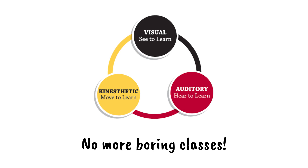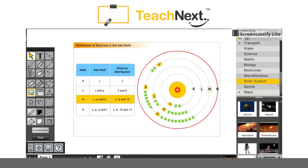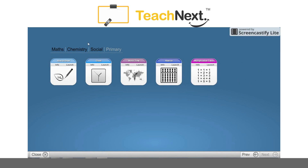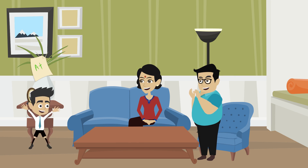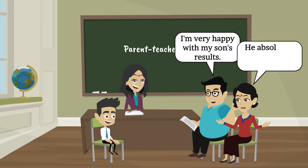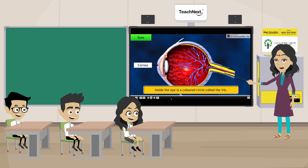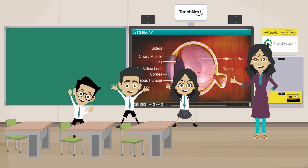So no more boring classes. It also comes with several world-class built-in tools like a virtual board, dictionary, maps and many more to make teaching easy and enjoyable. Teach Next also guarantees peace of mind to parents as their children will now, more than ever, be eager to learn. This will in turn improve their attendance. So say goodbye to your worries with Teach Next and create an engaging and inspiring classroom experience for your students.